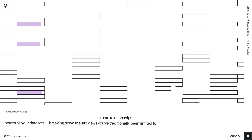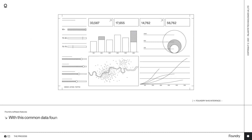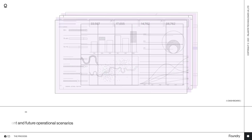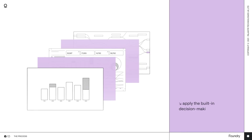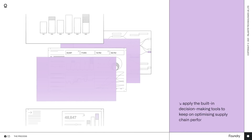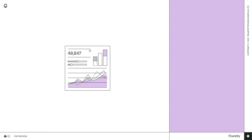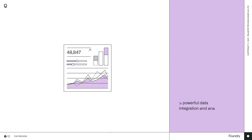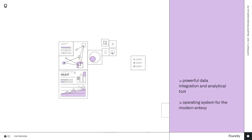Breaking down the silo views you've traditionally been limited to. With this common data foundation, you can accurately model current and future operational scenarios, and then apply the built-in decision-making tools to keep on optimising supply chain performance. Foundry is not only a powerful data integration and analytical tool, it's also an operating system for the modern enterprise.